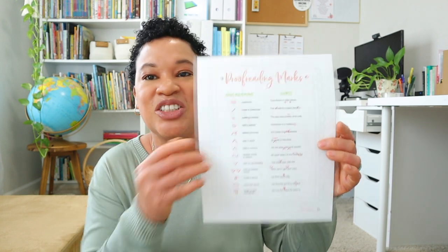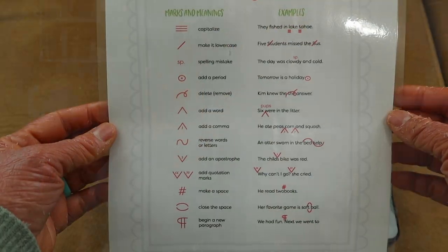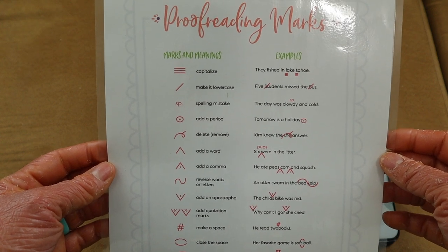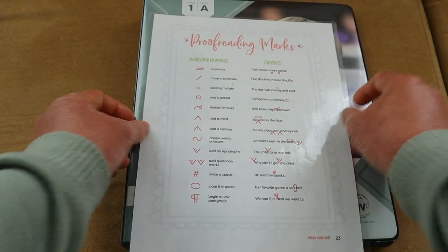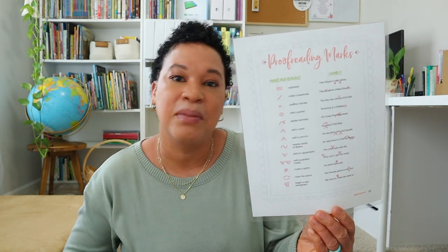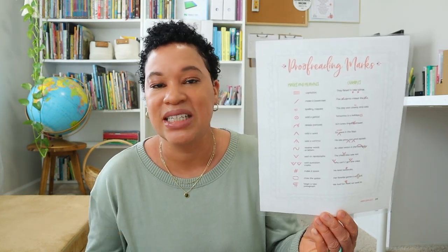Another suggestion before starting the program: get yourself a sheet of proofreading marks online, because IEW Structure and Style doesn't include any editing marks. I had forgotten all the editing marks when it came to editing writing assignments, so I had to familiarize myself with proofreading marks. I laminated mine so that at the end of each week when I was editing my daughter's paper I had a point of reference to look at.